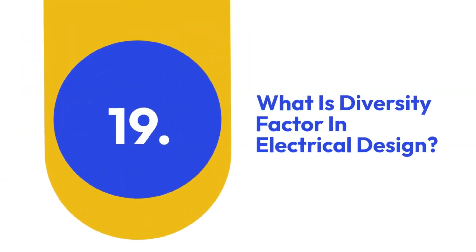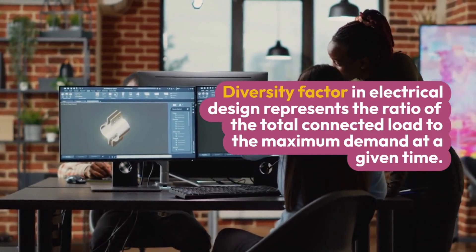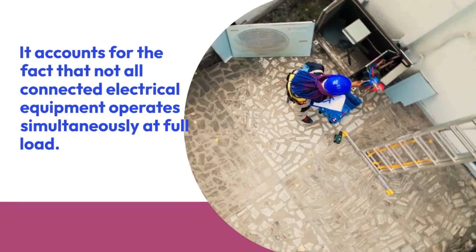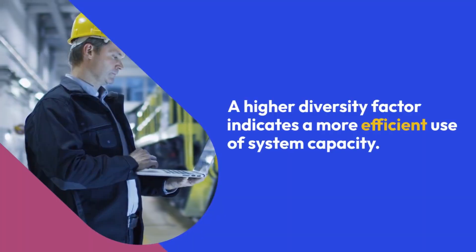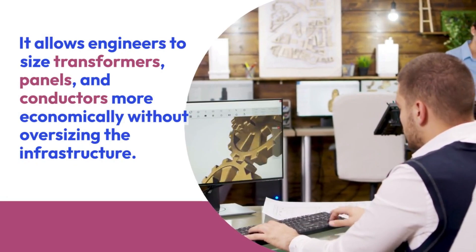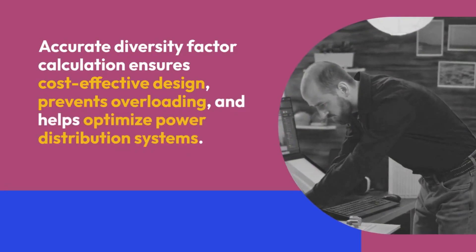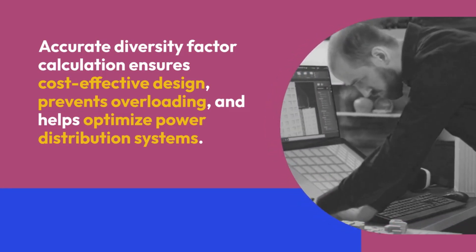Nineteen: What is diversity factor in electrical design? Diversity factor represents the ratio of the total connected load to the maximum demand at a given time. It accounts for the fact that not all connected electrical equipment operates simultaneously at full load. A higher diversity factor indicates more efficient use of system capacity. It allows engineers to size transformers, panels, and conductors more economically without oversizing the infrastructure. For example, residential buildings may have a higher diversity factor than industrial facilities. Accurate diversity factor calculation ensures cost-effective design, prevents overloading, and helps optimize power distribution systems.